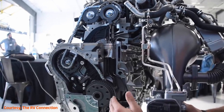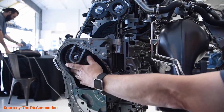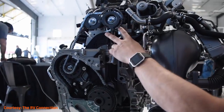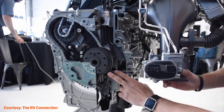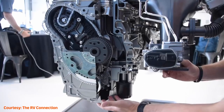With 277 horsepower and 460 lb-ft of torque, the inline 6 engine is less powerful than the V8's 420 horsepower, but with a torque figure that's equal to the gas engine. Diesel engines are known for two things: fuel economy and towing capacity, and this engine is no slouch in either department.